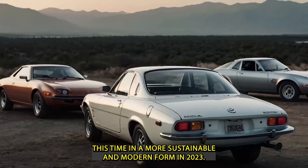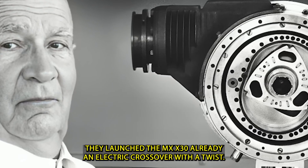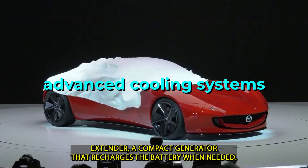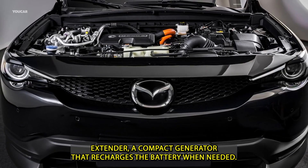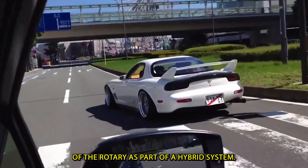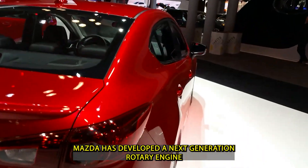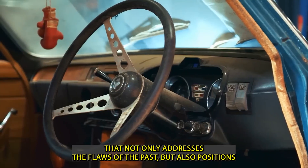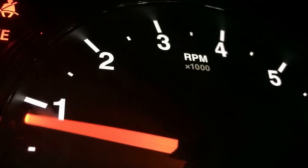In 2023, they launched the MX-30 R-EV, an electric crossover with a twist. It featured a rotary engine not to drive the wheels, but as a range extender — a compact generator that recharges the battery when needed. This marked the beginning of Mazda's reimagining of the rotary as part of a hybrid system. Now they've taken it further, developing a next-generation rotary engine that not only addresses the flaws of the past but also positions itself as a true challenger to fully electric vehicles.